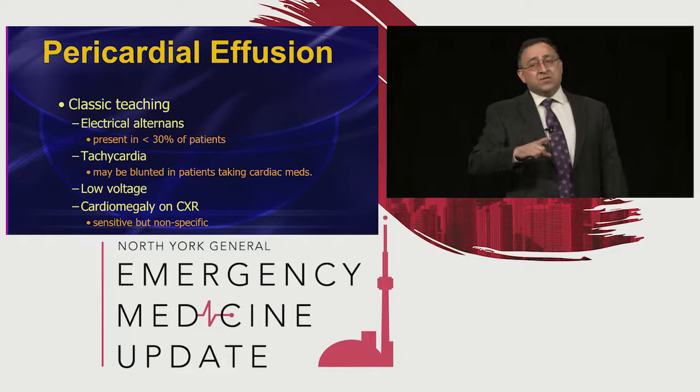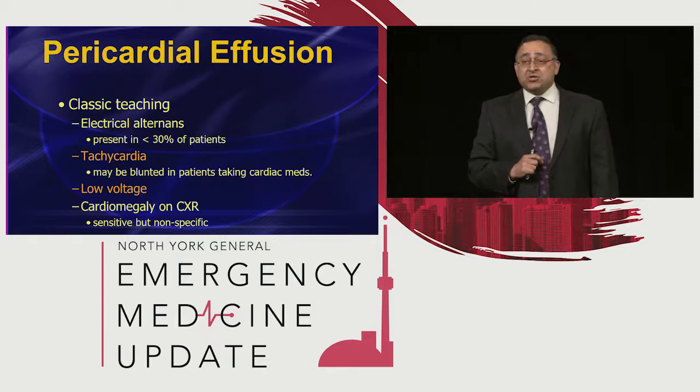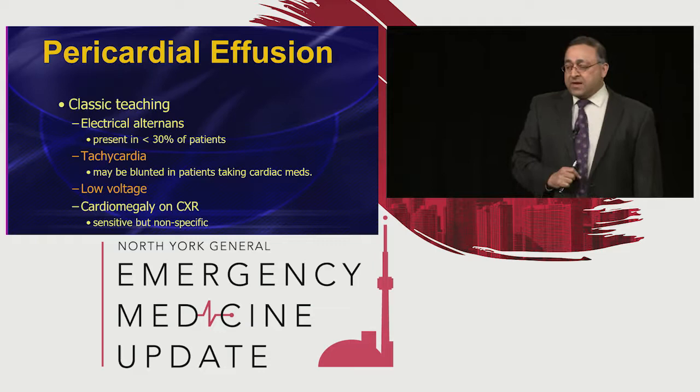Here's the second take-home point from this entire lecture — please remember this simple combination: anytime you see tachycardia plus low voltage on a 12-lead EKG, think in your mind, this is an effusion until proven otherwise. I'll say that again: every time you see tachycardia with low voltage on the EKG, that's a pericardial effusion until proven otherwise.